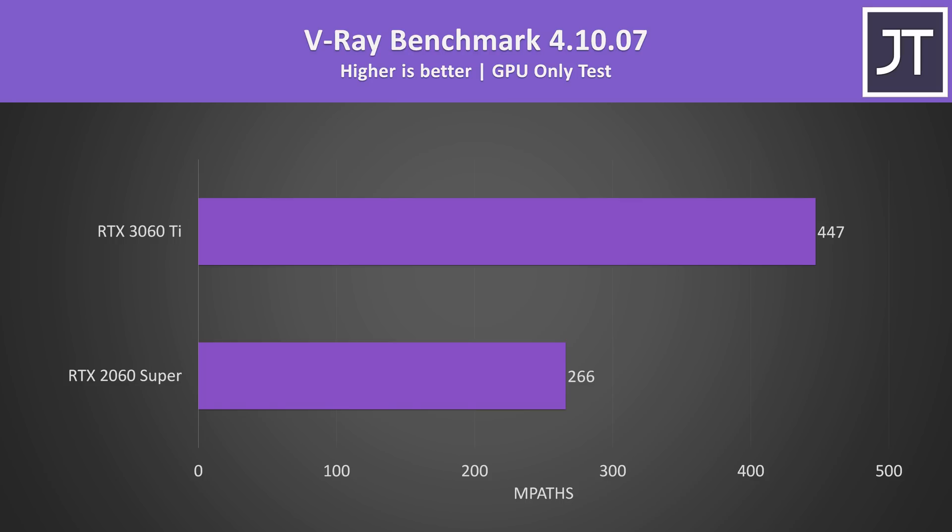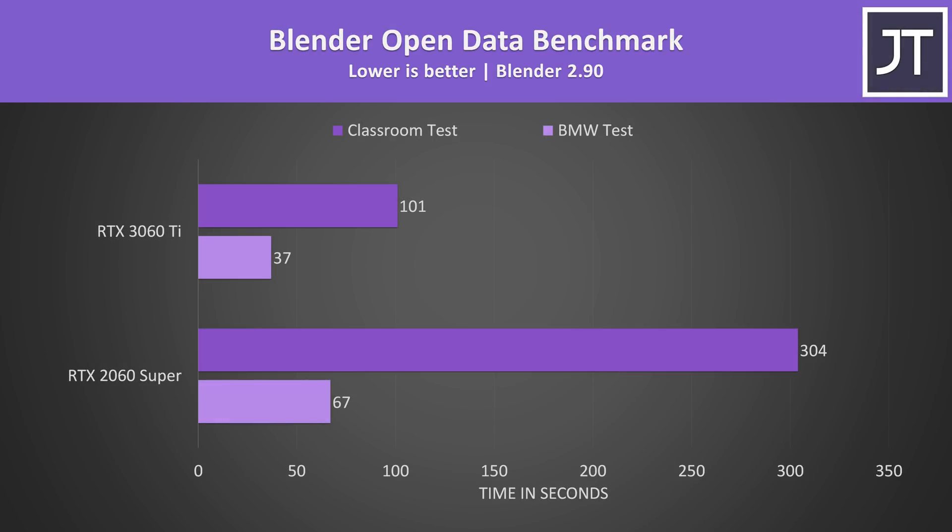It was a different story in the V-Ray benchmark though — the 3060 Ti was scoring 68% higher than the 2060 Super. Ampere GPUs are offering huge gains over Turing-based options in this test, and the 3000 series really seems to shine in compute-heavy workloads. Blender was tested with the open data benchmark using the BMW and classroom tests, and again there were nice improvements with the 3060 Ti: over 200% faster in the longer classroom test and 81% faster in the shorter BMW test.